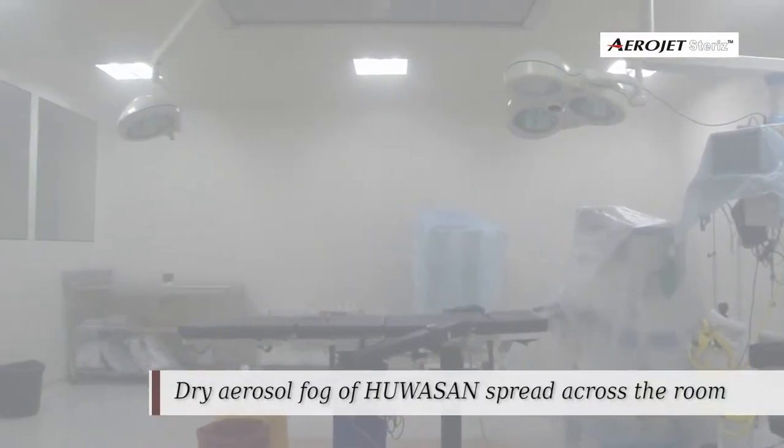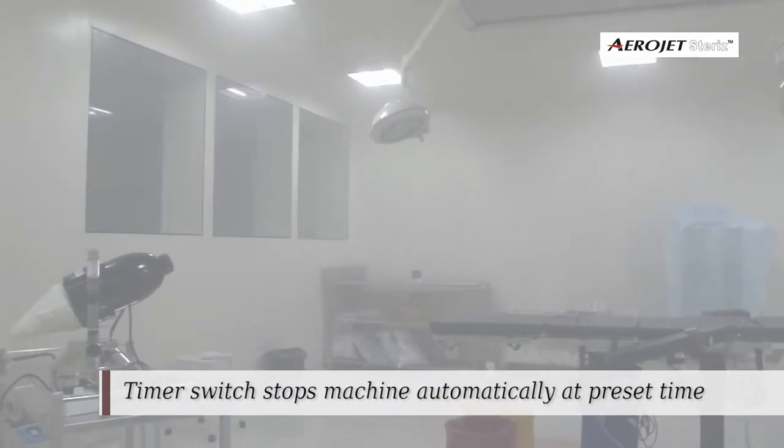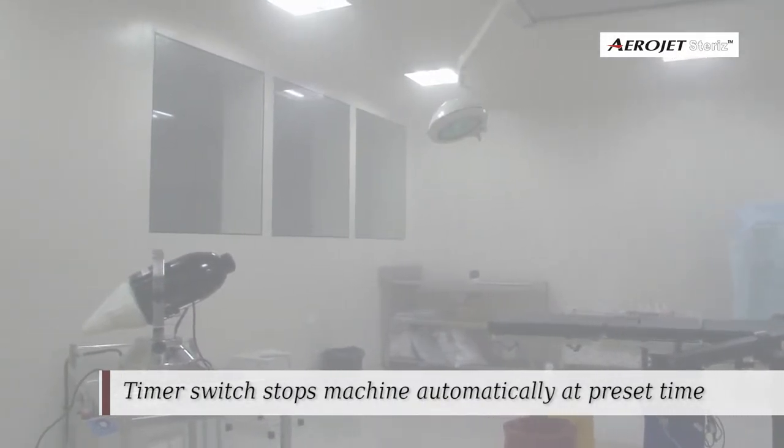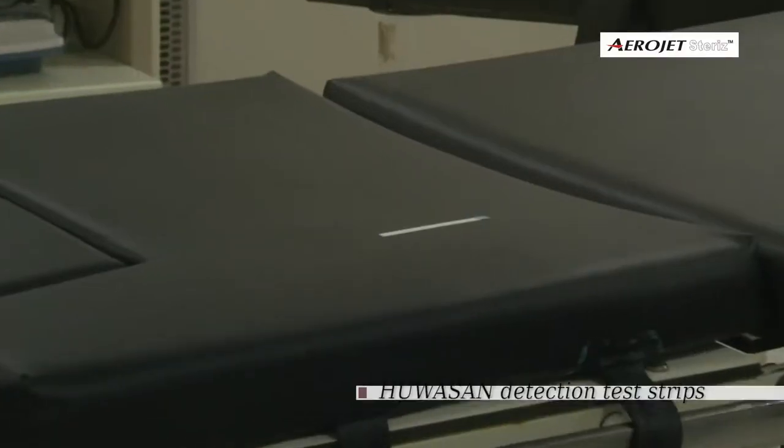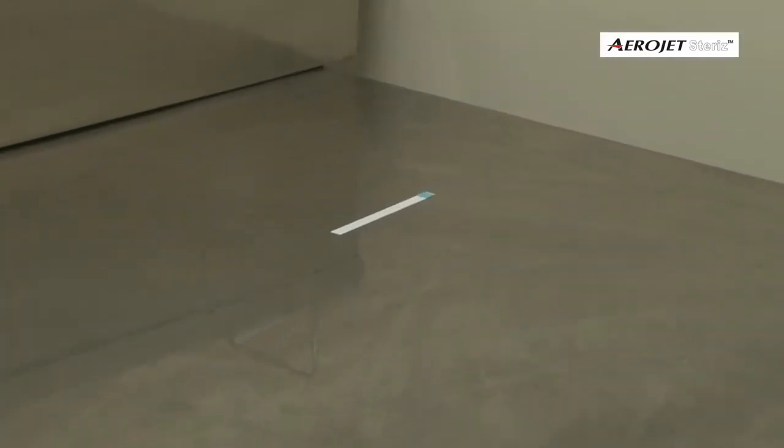Aerojet Steris, kept in a fixed location in one corner of the OT, was powerful enough to spread dry fog across the room. H2O2 detection test strips placed in various locations of the OT validated the uniform spread.